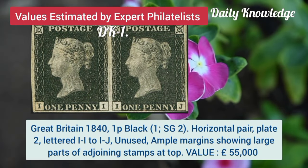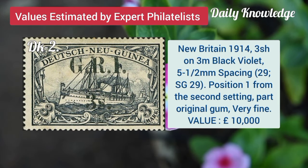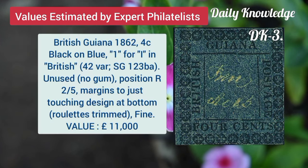Great Britain, 1840, 1 pence blue, horizontal pair, plate 2 lettered II to IJ. New Britain, 1914, 3 shilling on 3M, black, violet, 5.5mm spacing.